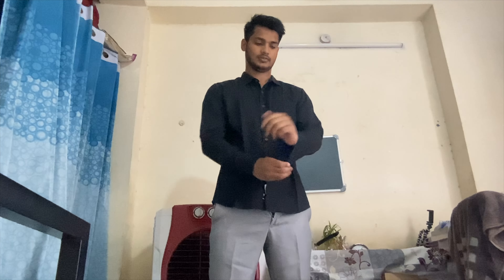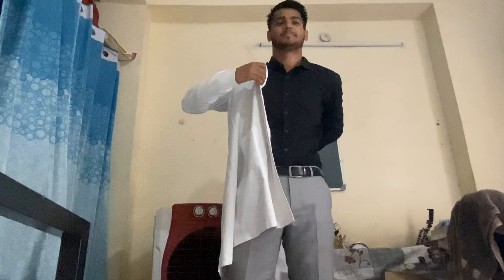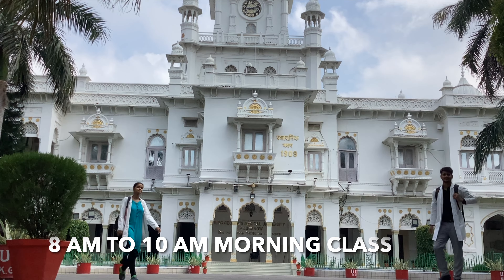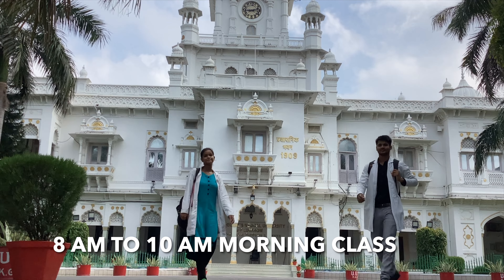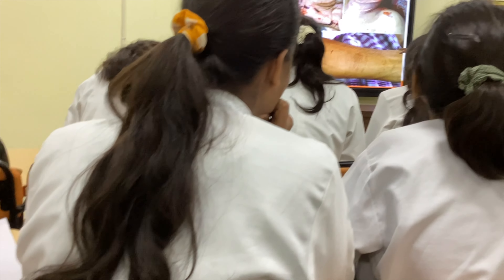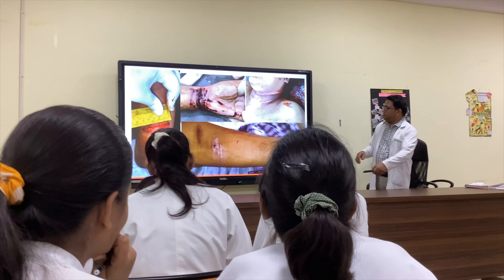Now it's time to get ready for college. I'm donning my white coat and wearing my black shirt, so I guess I'm ready for college. Today the first class is forensic medicine, where we are studying various wounds and various injuries.